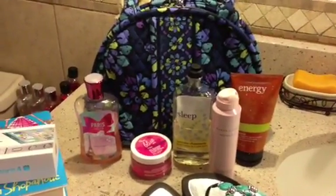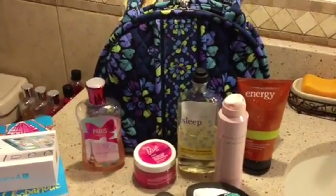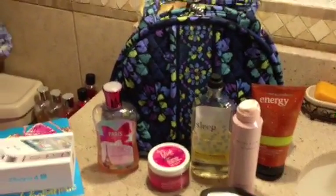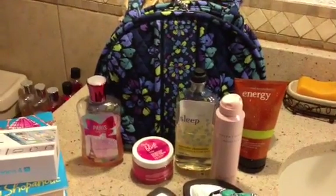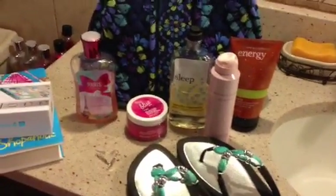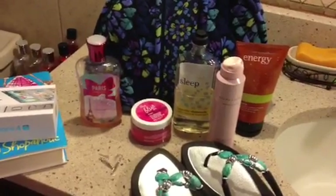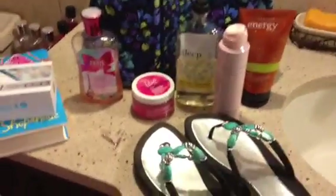Hi everyone, this is Gigi Kaye and I am here today doing kind of a random video, never done one of these before. I'm doing my August end-of-summer favorites. These are some things that I had and used this summer and really enjoyed, and I just thought I would do a quick video about them.